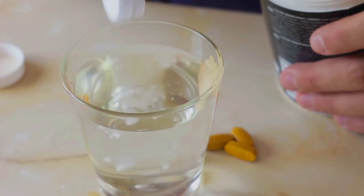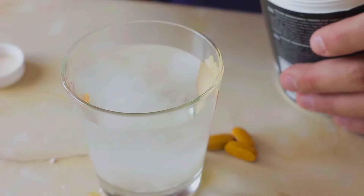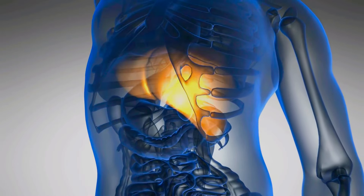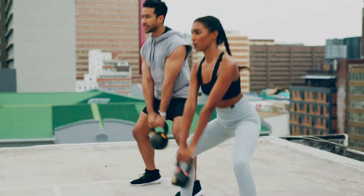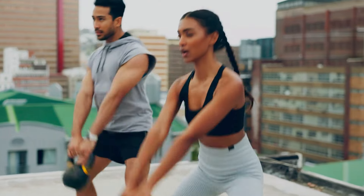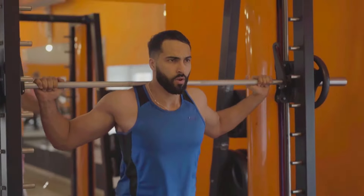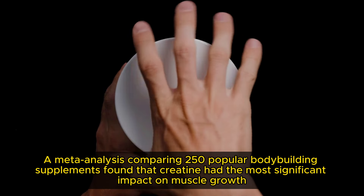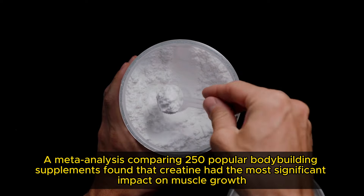Creatine is probably one of the most researched and undeniably one of the more popular ergogenic supplements on the market. While creatine is synthesized naturally within the liver and kidneys, and also found in small amounts in our food, supplementing with creatine has been proven not only to increase performance and strength gains, but also to increase muscle mass. In fact, a meta-analysis comparing 250 popular bodybuilding supplements found that creatine had the most significant impact on muscle growth.